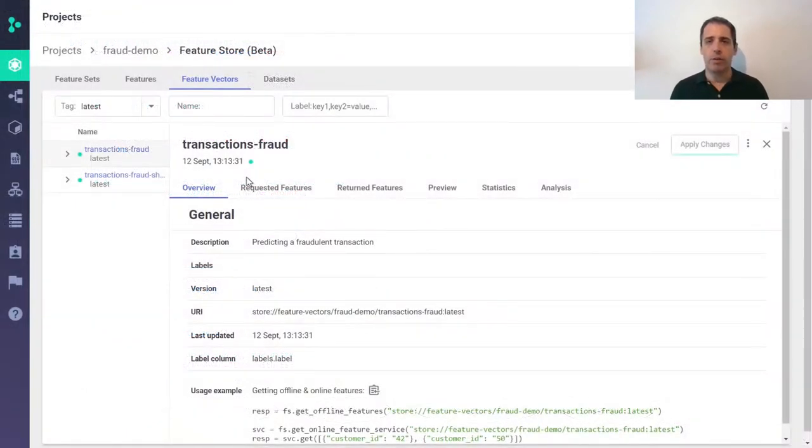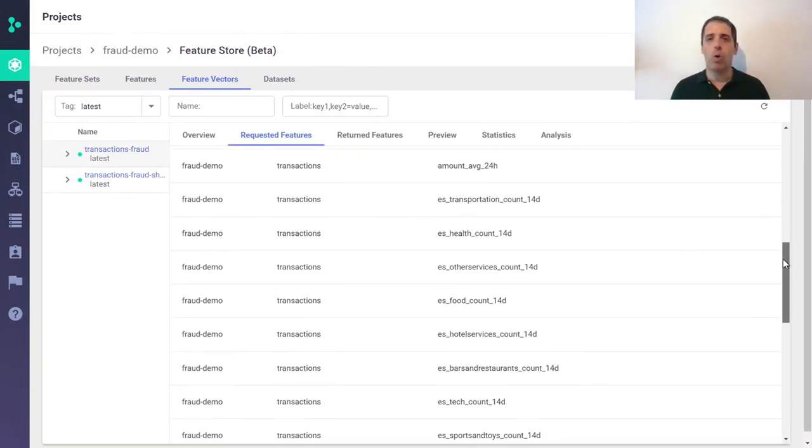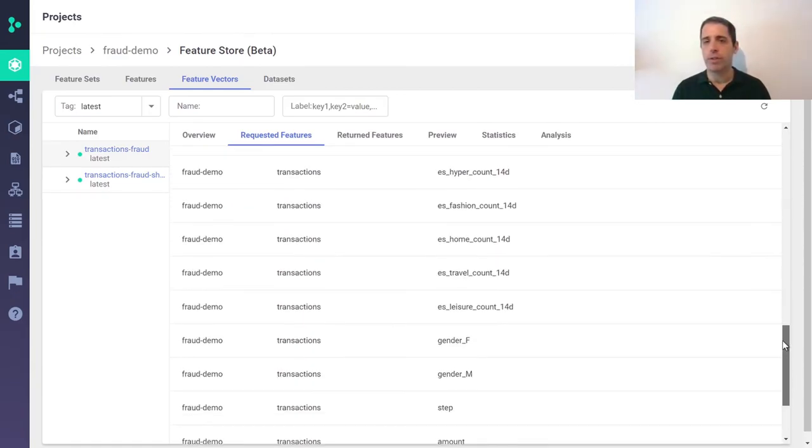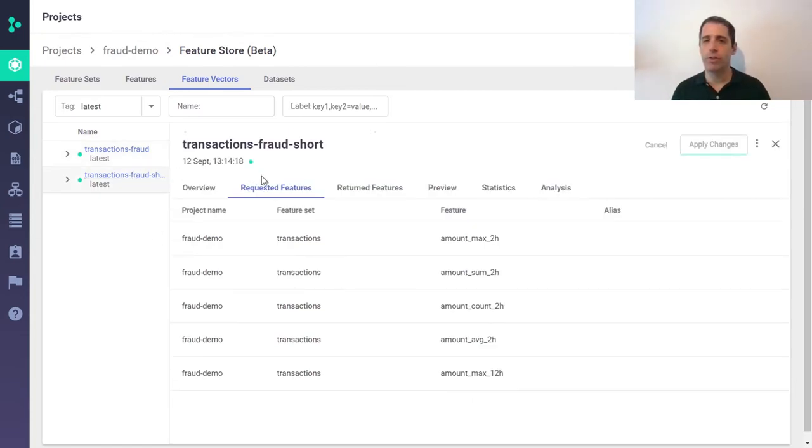After the data scientists create their feature set, they create a feature vector, which is the input to the model. A feature vector automatically joins different feature sets. For example, here we join transactions and other events such as login or password change. During model training, the data scientists will evaluate the features and select the most relevant features, and hence create a new feature vector.